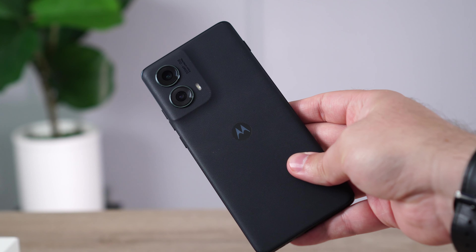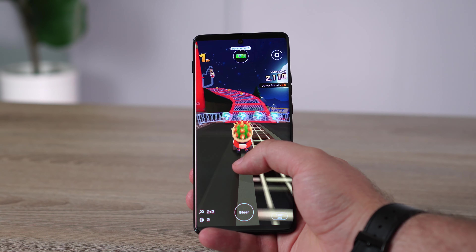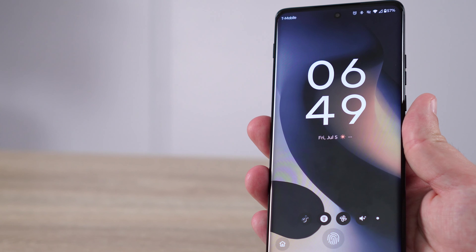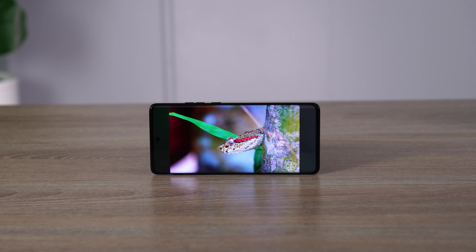Today I'm reviewing a smartphone that recently came out — it is the Motorola Edge 2024 model. It has a lot that I love about it and some things that I don't. But is it worth buying? I would definitely say some of you should buy it, but it depends on your overall impressions. So I'm going to let you know what I think in this full review. Let's get right into it and talk about the Motorola Edge 2024.